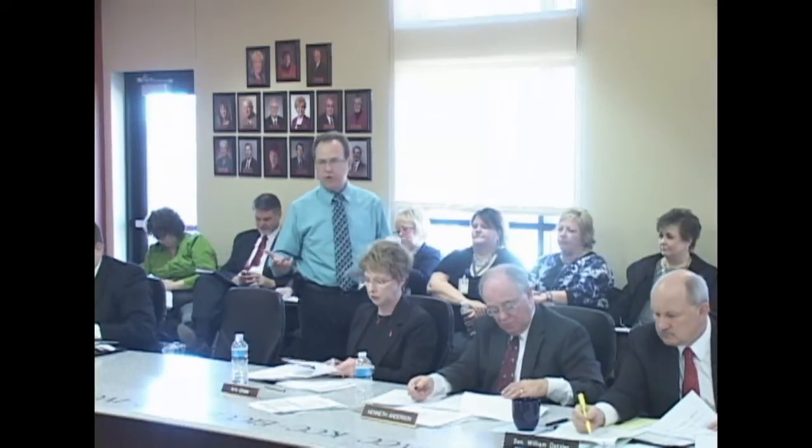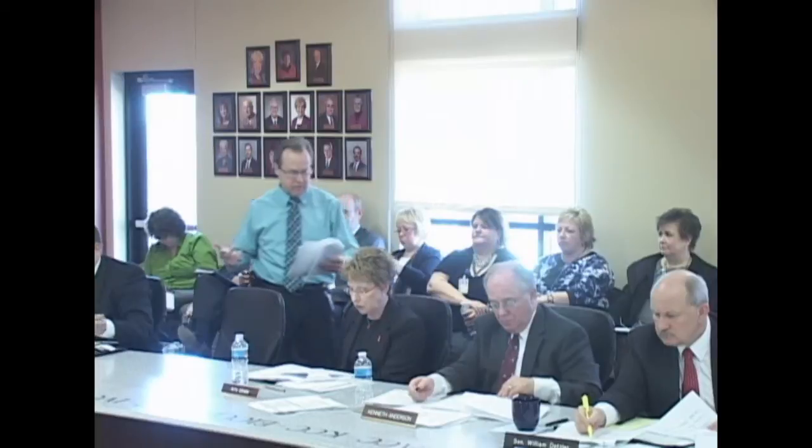The next report by program — there are quite a few categories here that look like they're running over budget. But the reality is the Alternative Trade Act Adjustment is an entitlement program. Once we run out of funds, we request additional money from the federal government, and they must accept our request for funds. Disaster funding — we're running over budget; however, we've already put in requests for additional disaster funds.